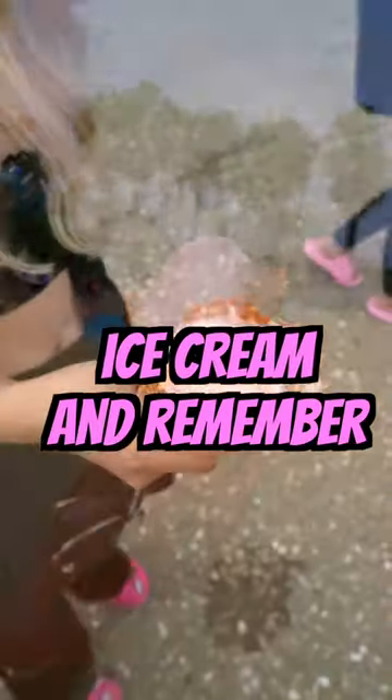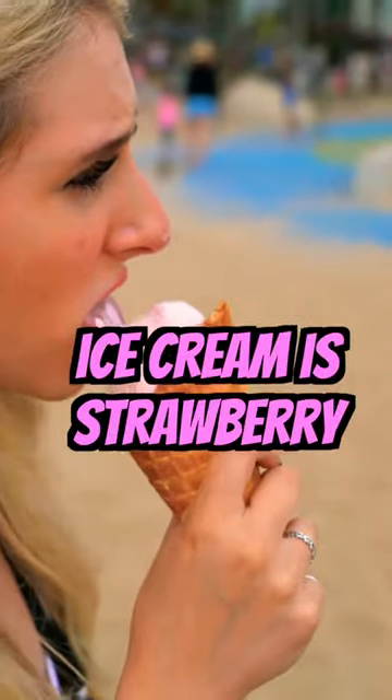I'm halfway done with my ice cream and remember to like and subscribe. My favorite flavor of ice cream is strawberry.